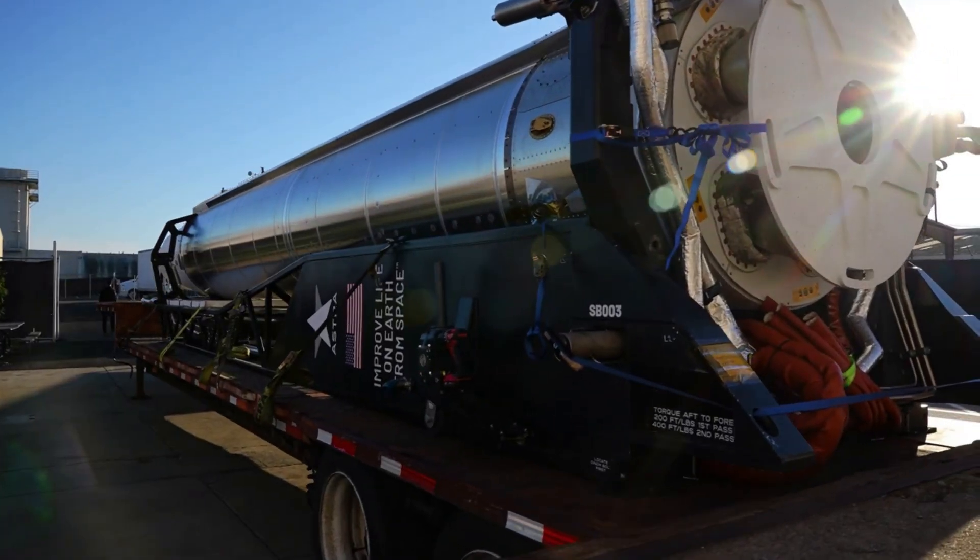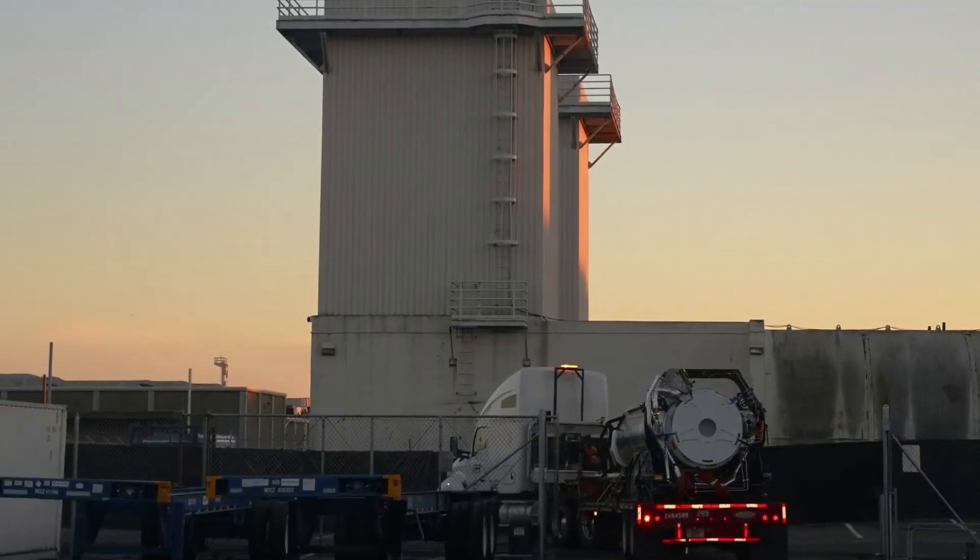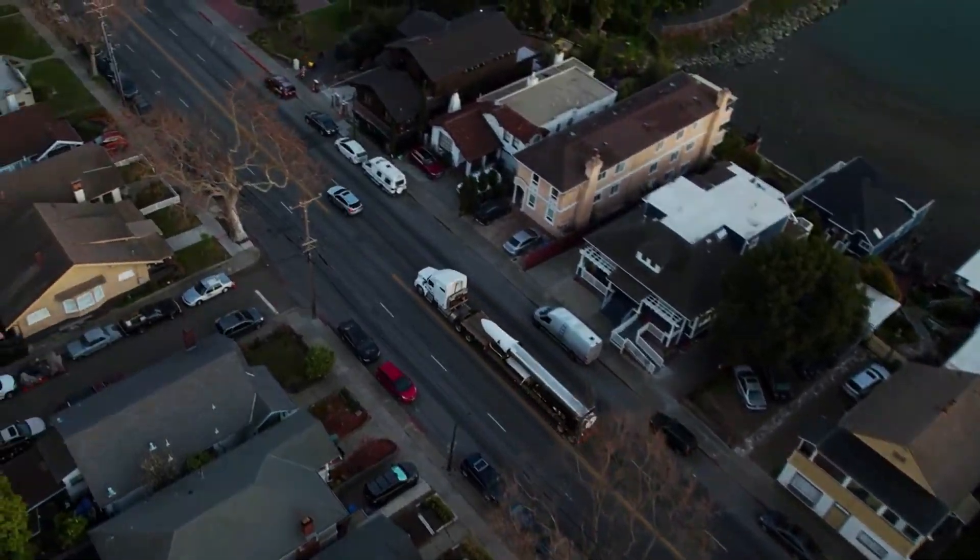Here I'll go more in-depth into the most recent successful test results, the history of these new engines, why they are so important, and more.